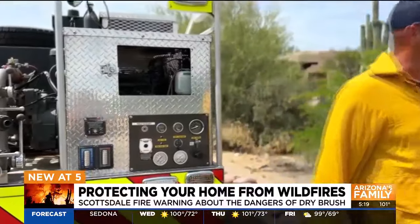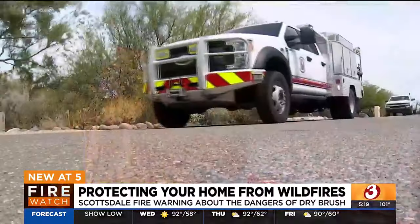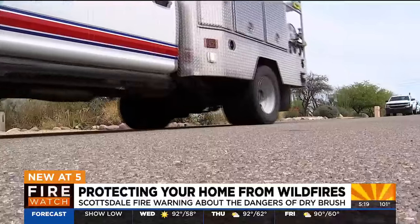They're also checking to make sure gutters are clean and there's nothing flammable close by. We're off to our next inspection, over by where the Diamond Fire started.